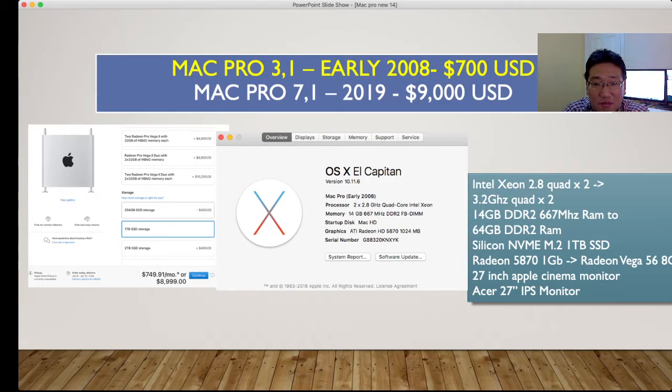Mac Pro 3,1 was released in early 2008, and you could upgrade it altogether for about $700 USD. Currently the system is 2.8 GHz quad core dual CPU, so it's 8 core. When I purchased it from Facebook Marketplace it had 8GB DDR2 667. I upgraded it to 14GB using RAM from a 2,1.